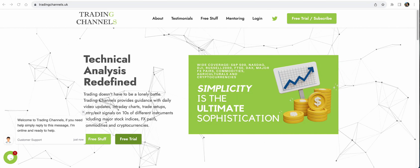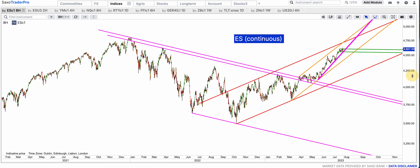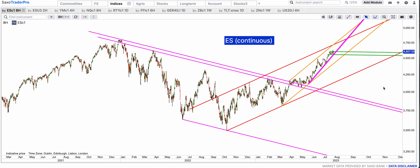Let's kick it off with the ES E-mini S&P 500 contract as usual. The breakout of the purple giant bull flag back in March and its back test twice — this turned very seriously bullish since then. That was the real test for bulls and they passed it, back tested it and it kept on rallying.